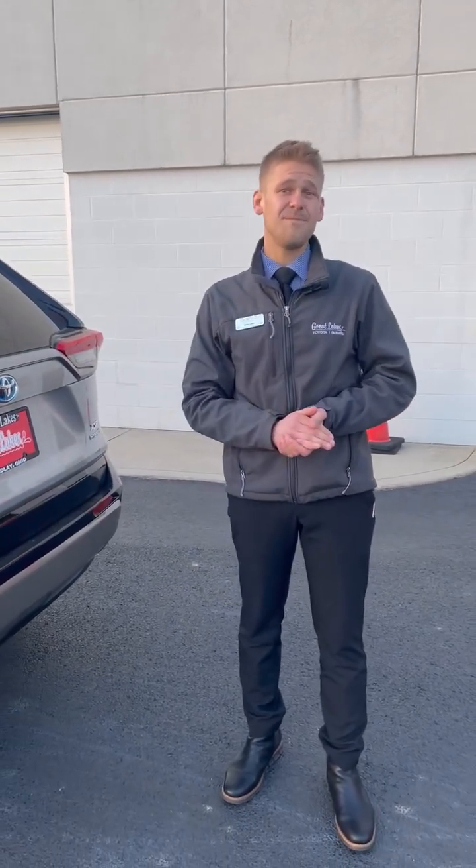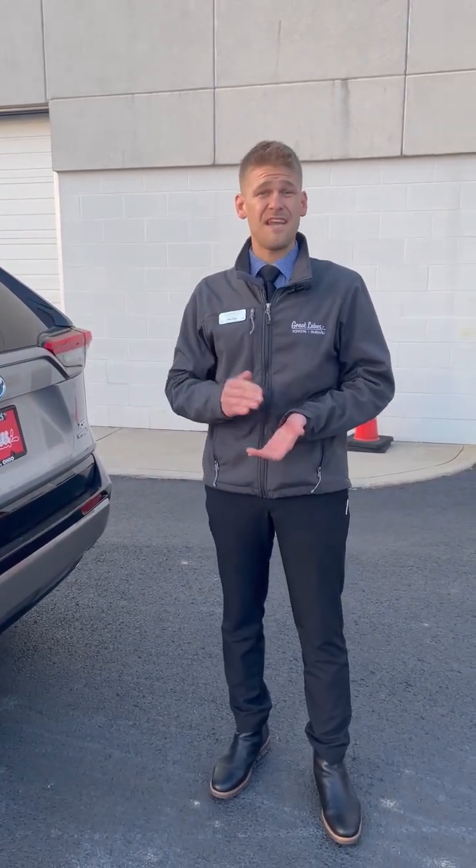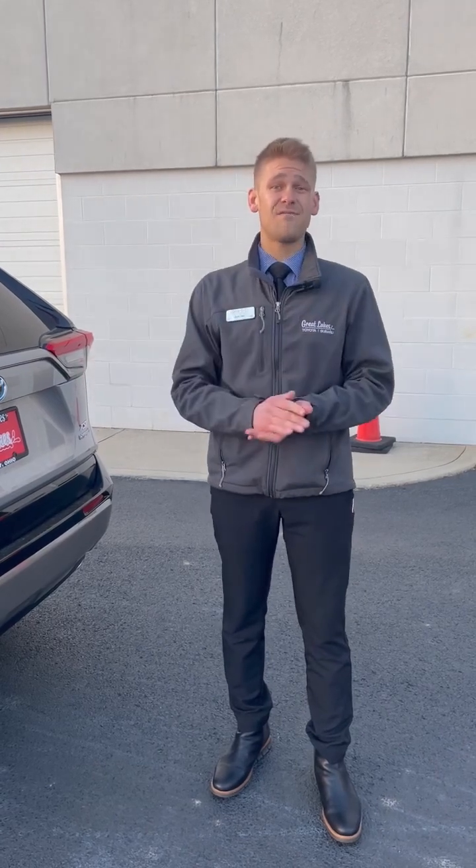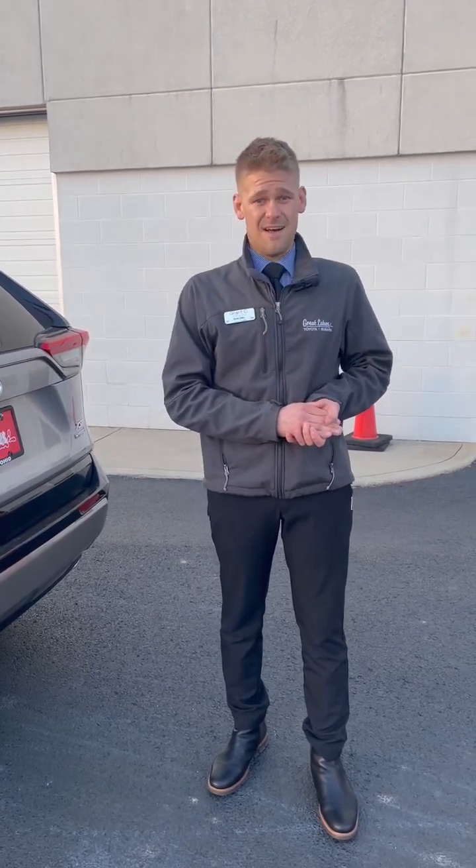If you're looking for a good mid-size SUV — a good family vehicle, safe, reliable, and great on gas consumption — this is the vehicle for you. Maybe not even this one, but we do have other RAV4s. If you're looking and need help, please get a hold of me at 419-890-2927. I'll see you guys then.